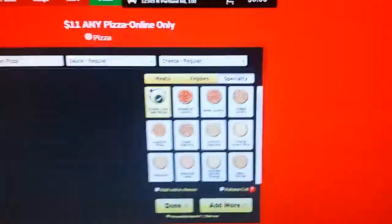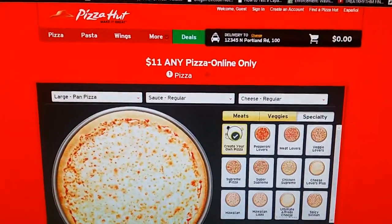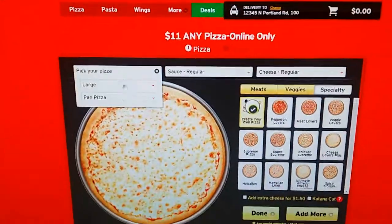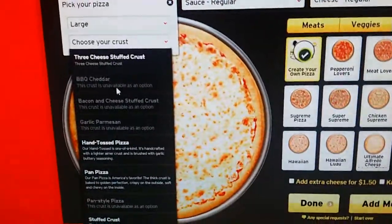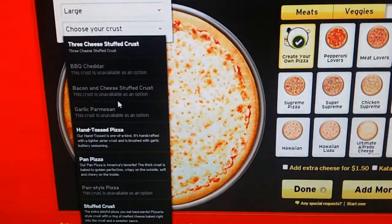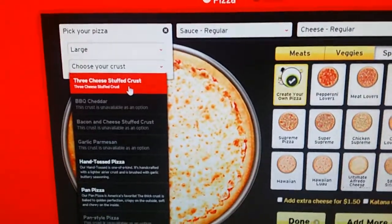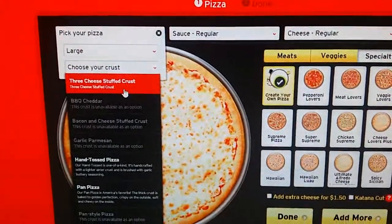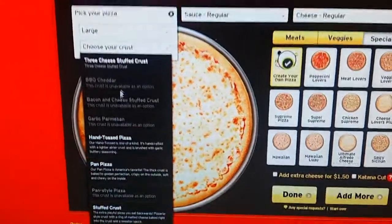At the top it says $11, any pizza, online only. By definition, any pizza means if you pay $11, you get whatever you want. So I go down to the crust options. It tells me several crusts are unavailable. The available ones are a three-cheese stuffed crust, hand-tossed, pan pizza, stuffed crust, and thin and crispy. These are the options it presents you.